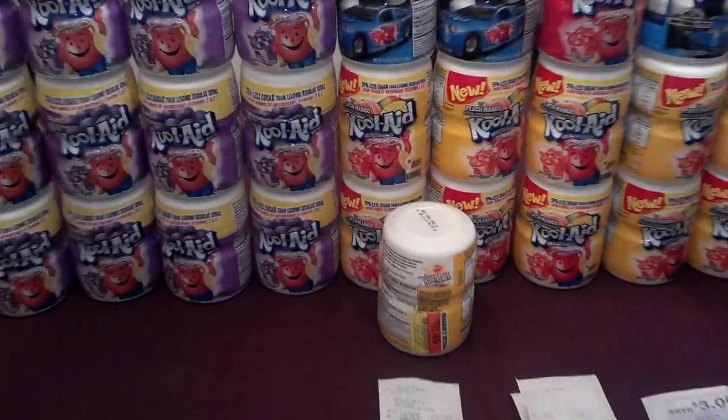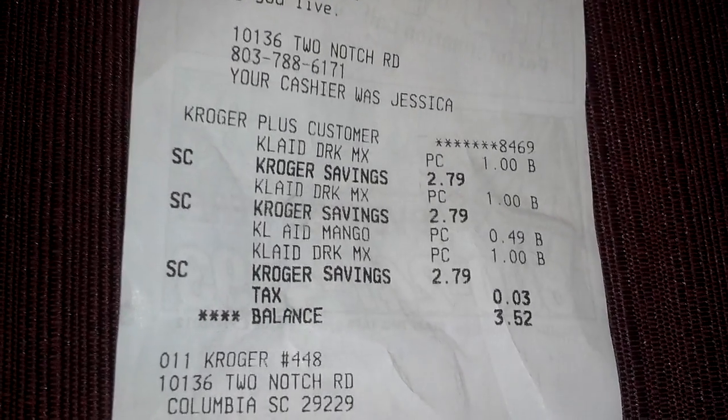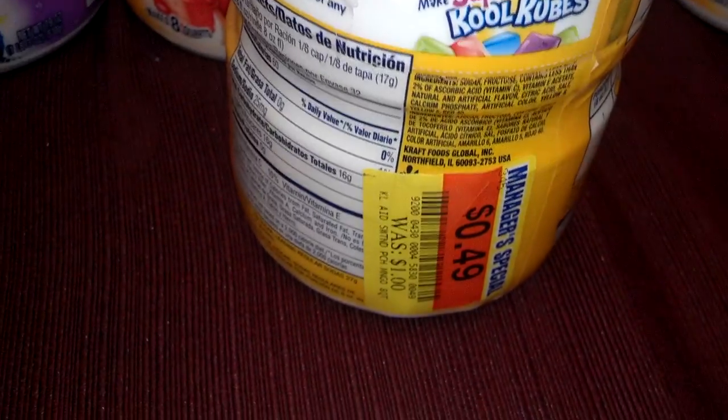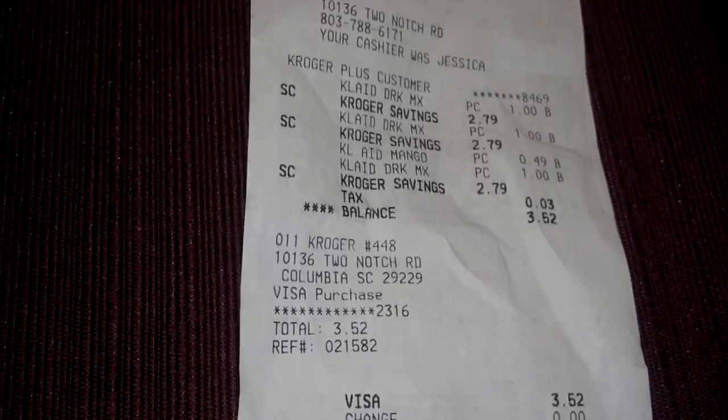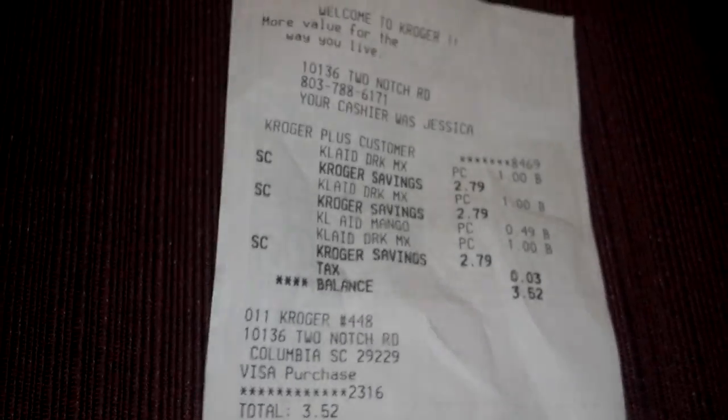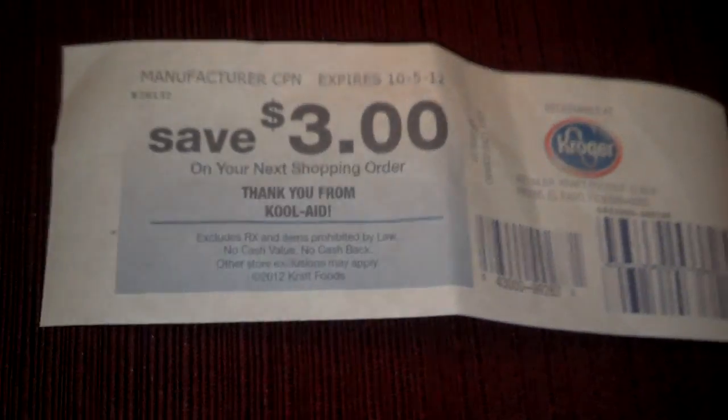In my first transaction, I have four — there it is, four of the Kool-Aid. Three of them were a dollar and this one was on the clearance rack for 49 cents, so my transaction was a little bit different. I paid $3.49 plus tax, which was $3.52 out of pocket, and then I got back the three dollars.